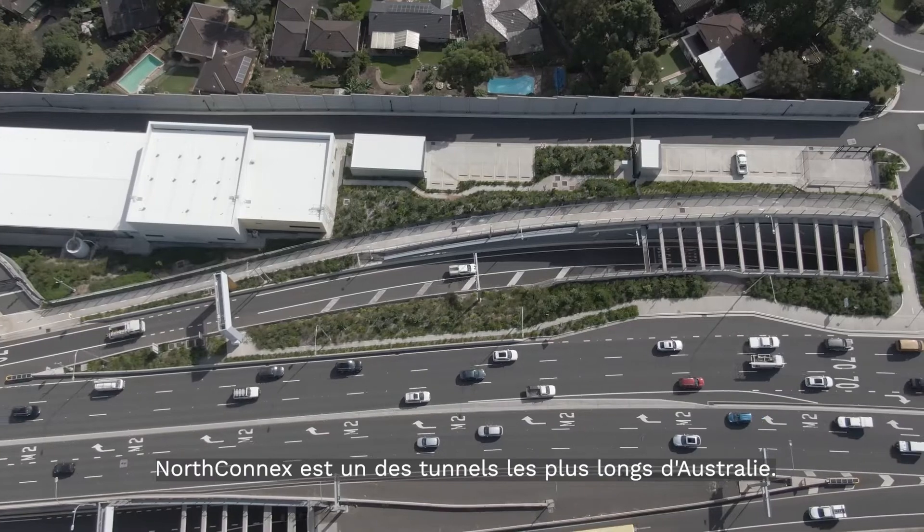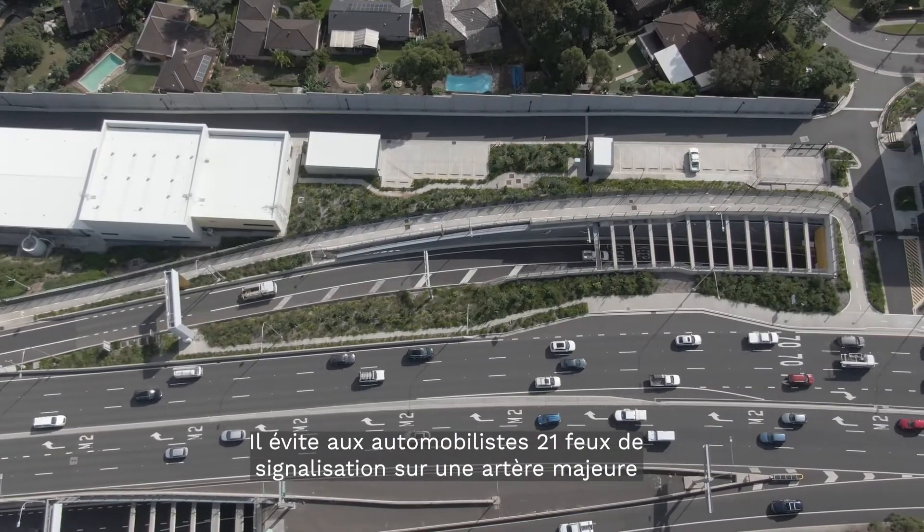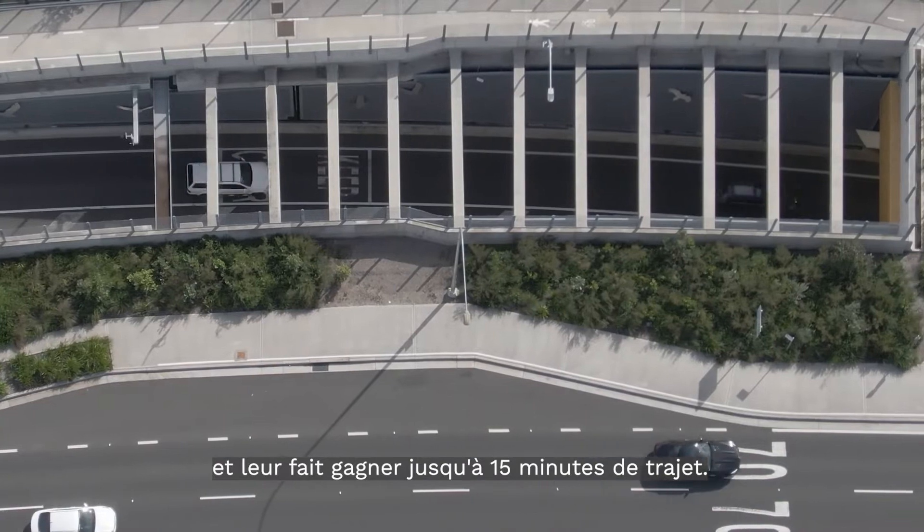NorthConnex is Australia's deepest tunnel, allowing motorists to avoid 21 sets of traffic lights on Pinnacle Road and slashing up to 15 minutes in travel time.